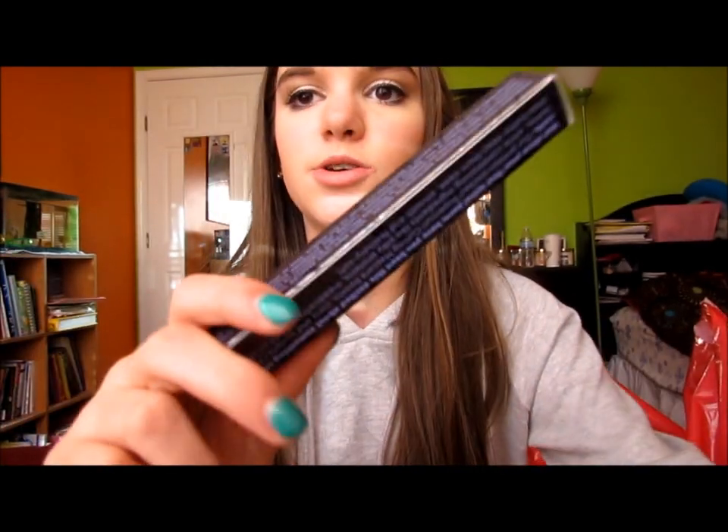I got a few mascaras. I got the Benefit They're Real because I've had so many minis of it and finally got the full size — it's a really, really good mascara. I also got the Urban Decay Super Curl Curling Mascara full size because I love the mini I'm currently using. I really recommend both of these mascaras.